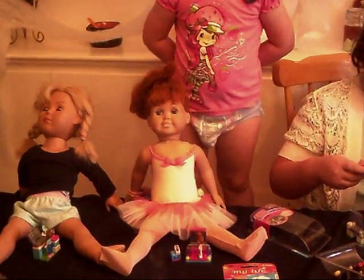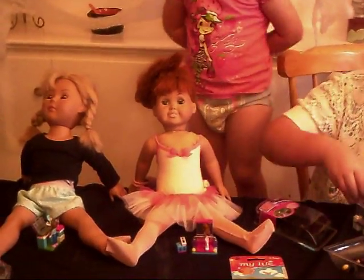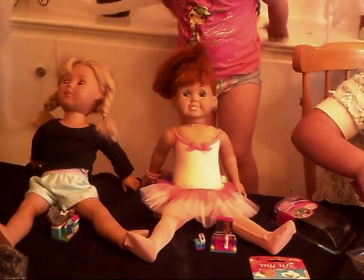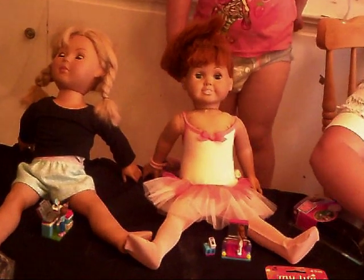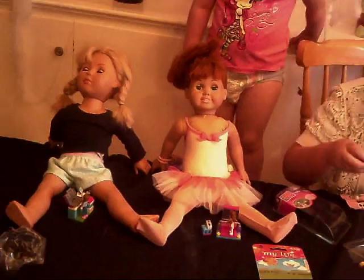The little sets are all put together. Sandra has her barbecue chef dolly and Celestia has her little ballerina dolly. That is so adorable!